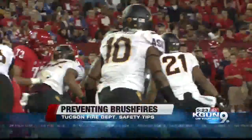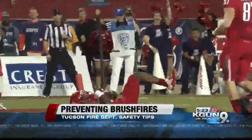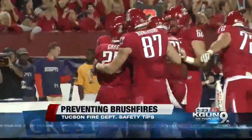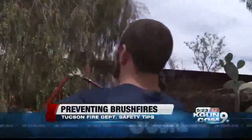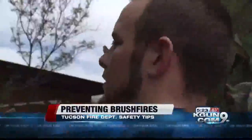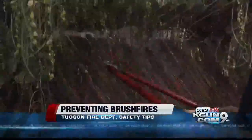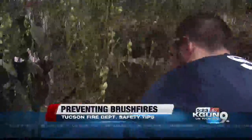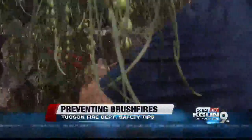Cutting down defenders can spring the big one and put six on the board. But not cutting down low-hanging branches can spring the big one too — a big fire, that is. Fire can easily travel up from weeds to bushes to trees to houses. So while a cut block is good, a cut limb is even better.